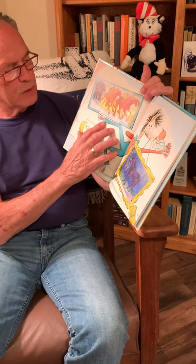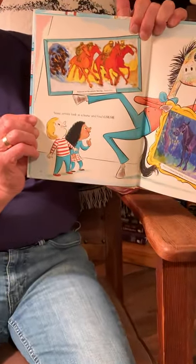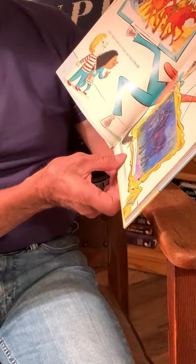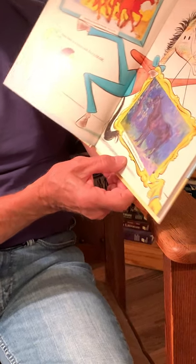Some artists look at a horse and find color. So Mane Katz shows Bedouins on horseback racing. And this, by Robert Polehill Beaven, is a study for an Essex farm horse.